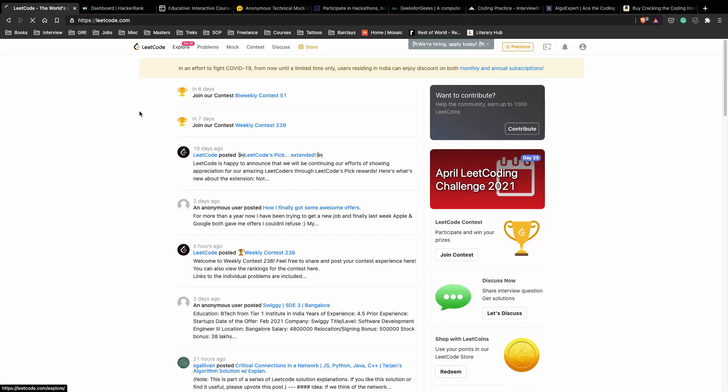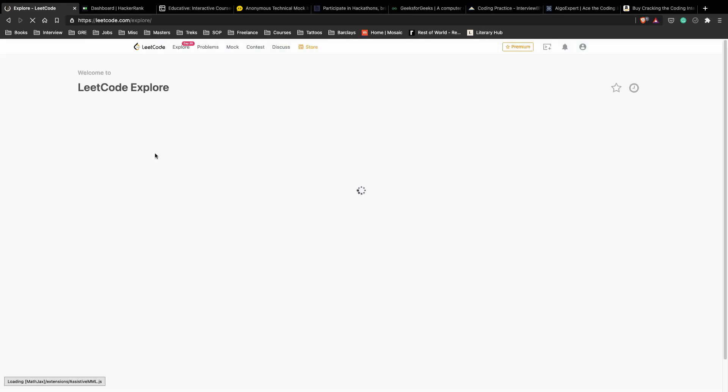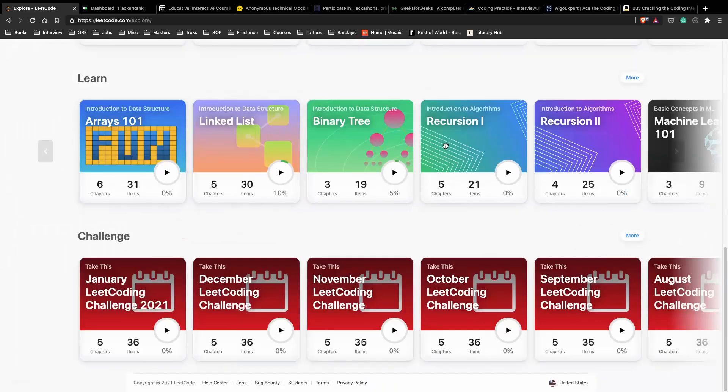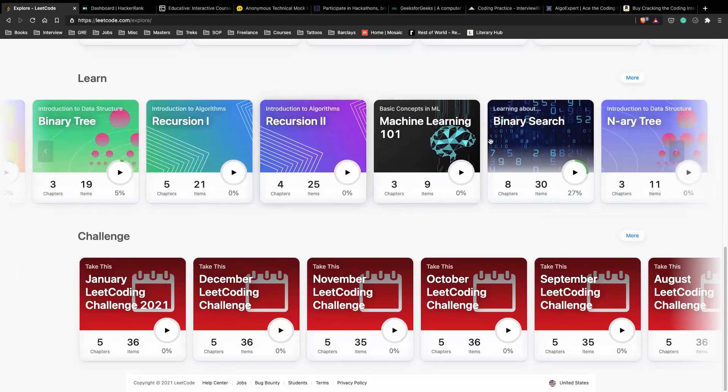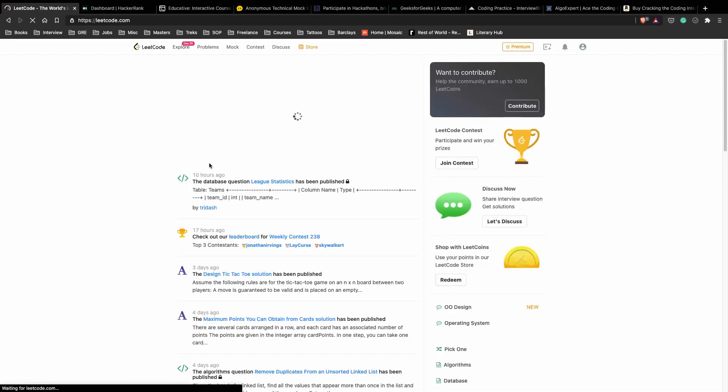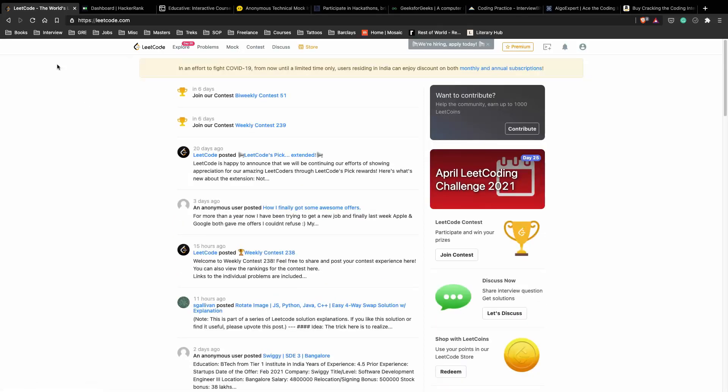LeetCode is on my top list where you can explore by topics and learn a particular topic you feel weak in. If you feel you're weak at binary search, you can go inside the binary search explore card and do that. If you're weak at recursion, there's recursion 1 and 2. The free subscription for LeetCode is more than enough for your next interview — you just have to be disciplined and do deliberate practice. This would be my top choice for preparing for your next upcoming interview, and it can be used for both long-term learning and short-term preparations as well.